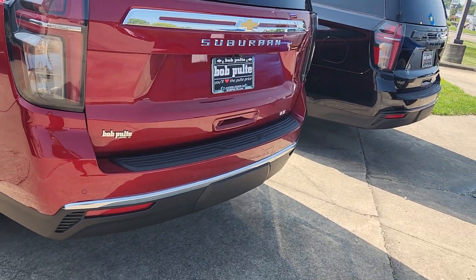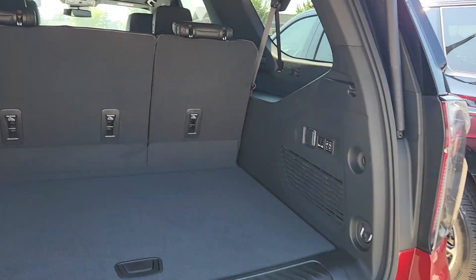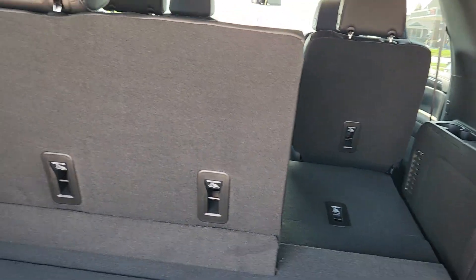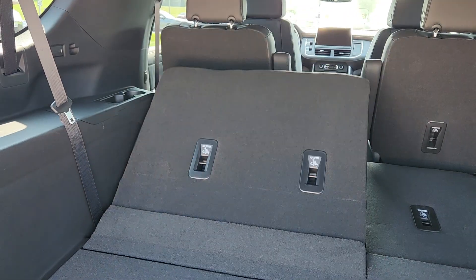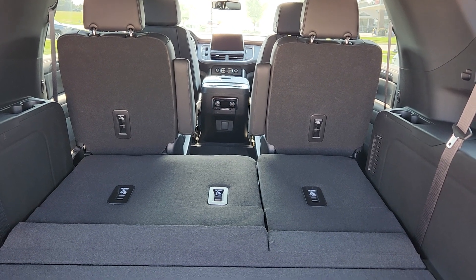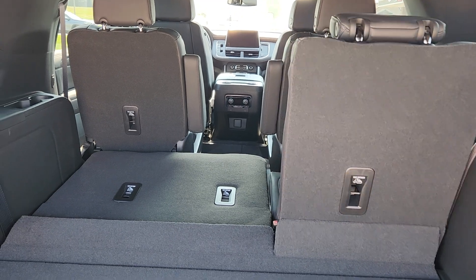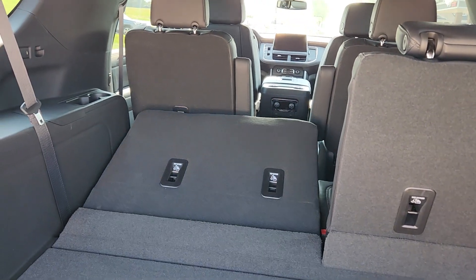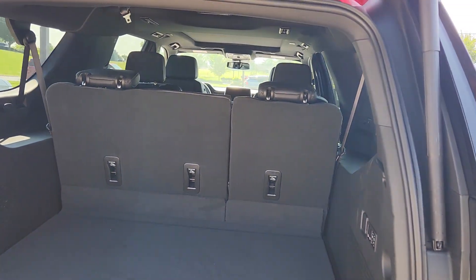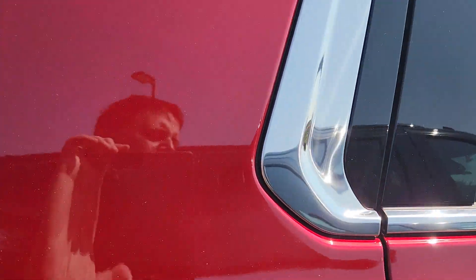The luxury package includes — just a moment, I'm opening up the back here — you're going to get the power folding both rows. Personally, I love that feature in a Tahoe, which would be more along the lines of what I'm looking for, since the Suburban is a little too long for my garage. You're going to get the heated second row, which is nice, and of course the power second and third rows.